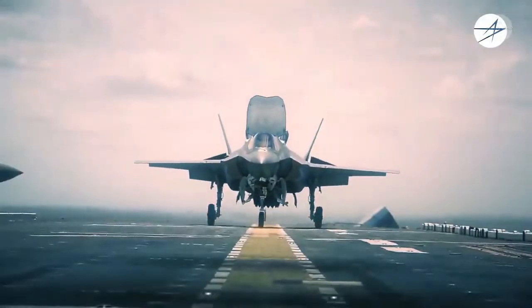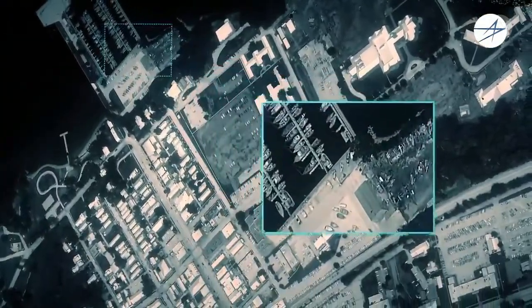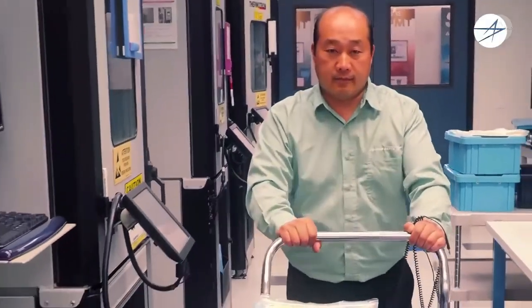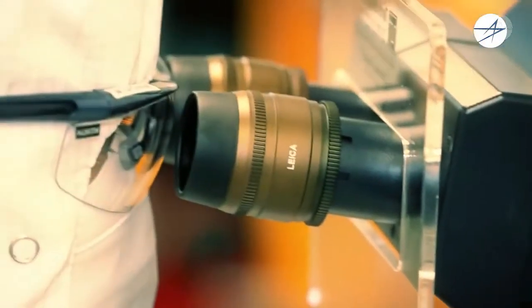BAE Systems Information and Electronic Warfare Systems, or IEWS, is responsible for the JSF Integrated Electronic Warfare Suite, which is installed internally and incorporates some subsystems from Northrop Grumman.